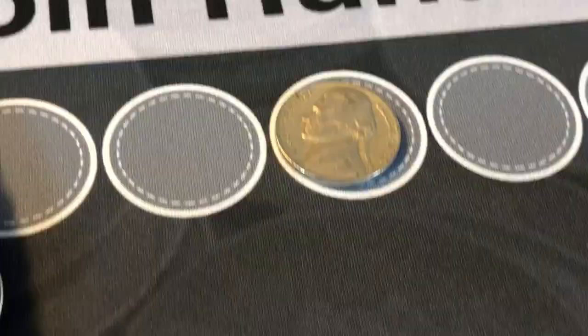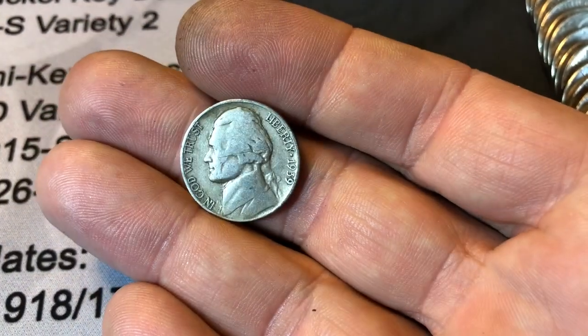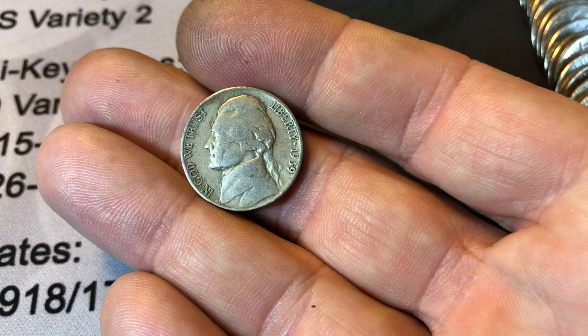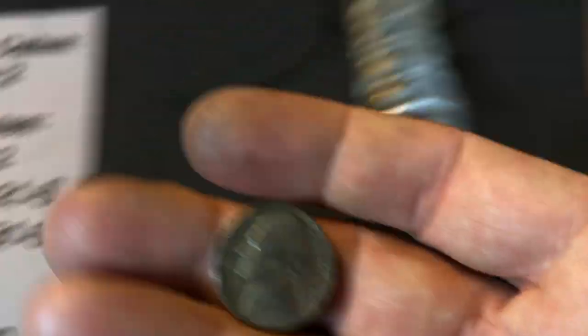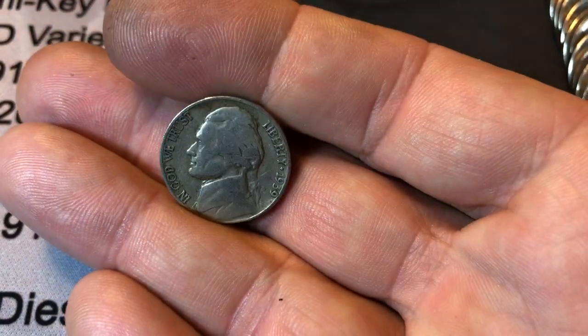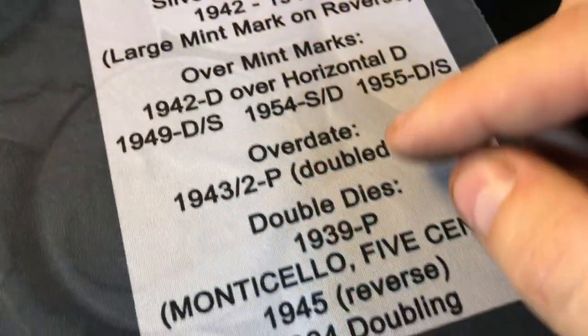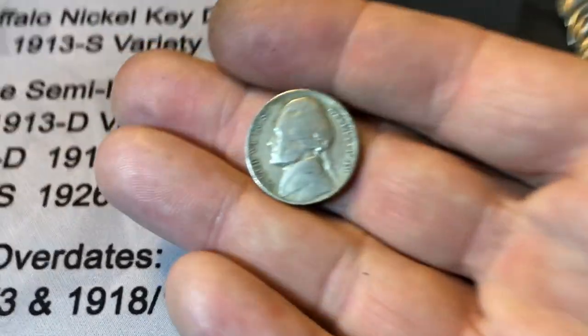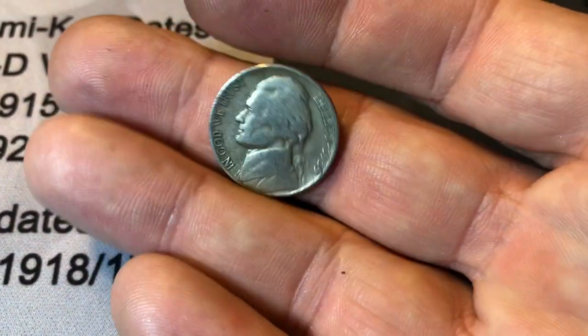Roll number 10. We added a 1954 Denver to the mix, and look at this - yet another 1939 nickel. This is the third time out of three boxes we've found at least one. Will there be a mint mark on the back? Because a 39S and a 39 Denver are both key dates. If there's not, we're going to look for the 1939 DDR - the double die reverse. We're looking for the Monticello or the word '5 Cents' to have doubling. Let's see what it is.